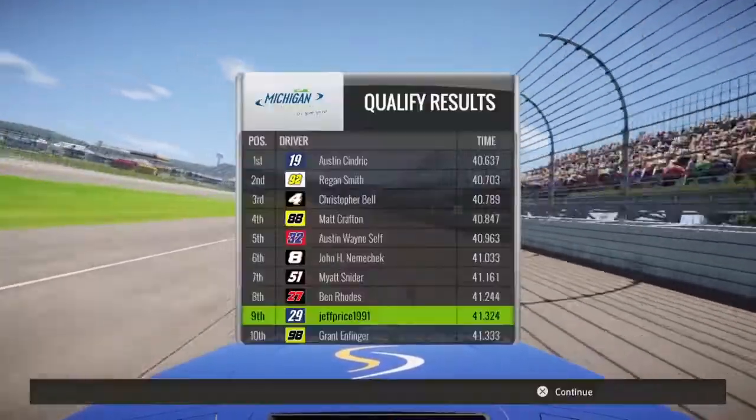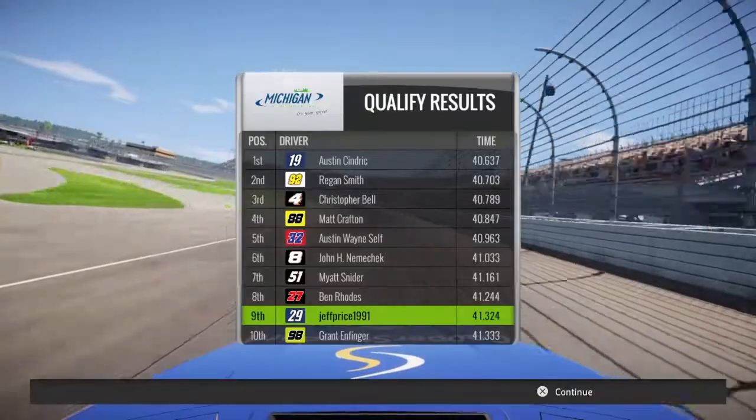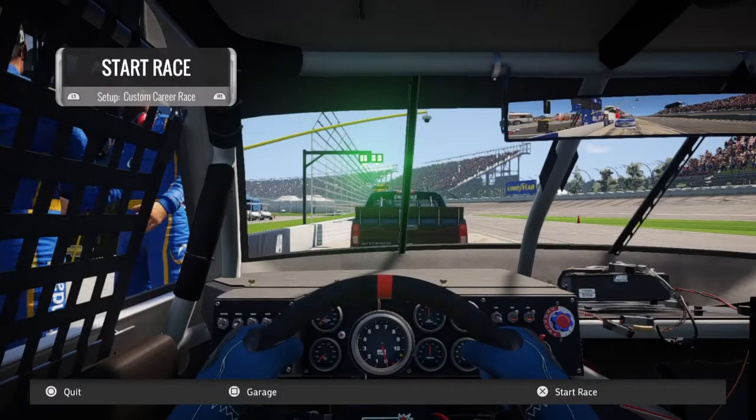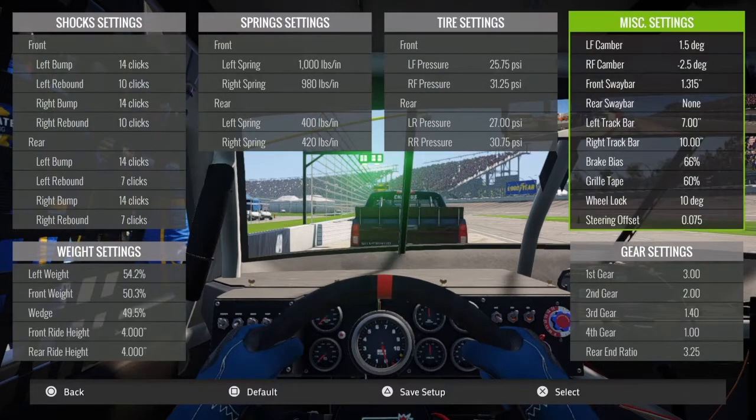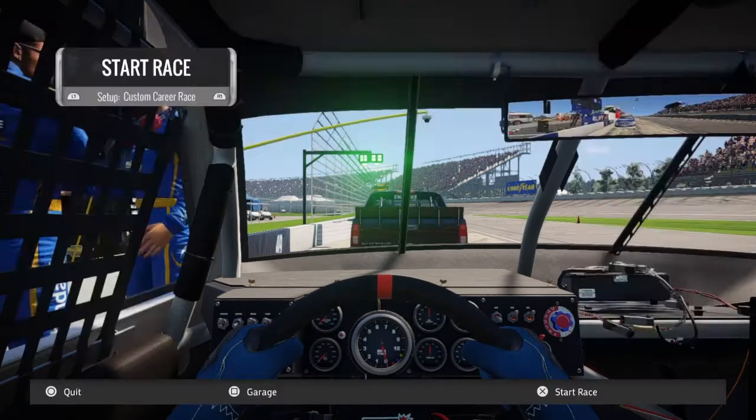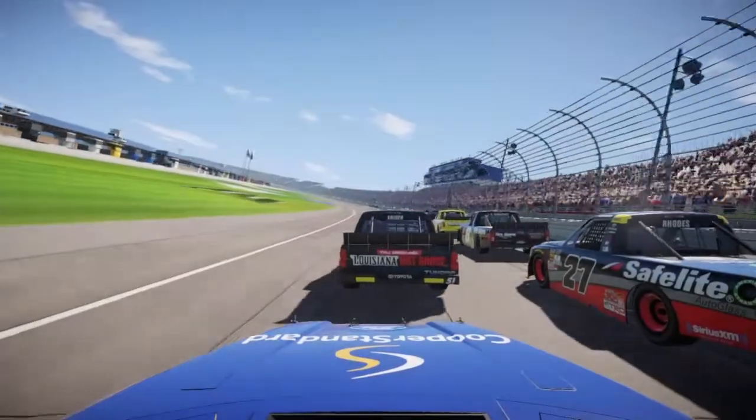Hell yeah, that's a dang good lap guys, and that's with the race setup, not a qualifying setup. So we're going to do a lot better. Let's go ahead and lower this down to 35. Safe setup. Let's get started in this awesome race.